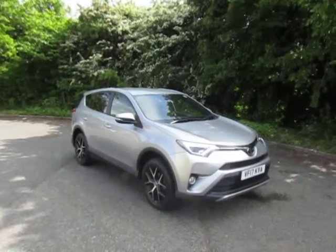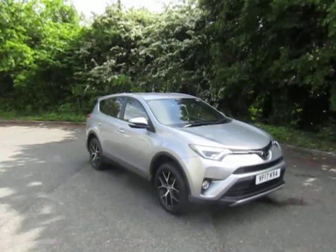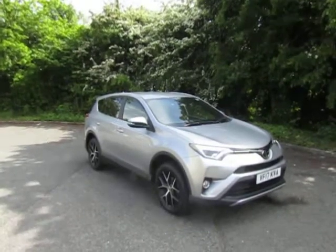Welcome to JT Hughes in Telford. My name's Mark. Today I'm going to show you this very nice used example of the Toyota RAV4.